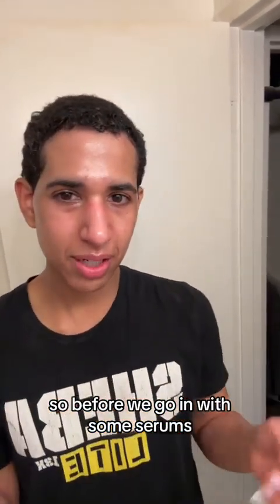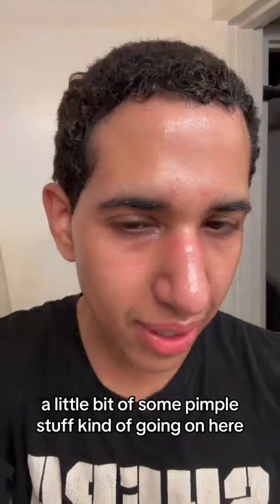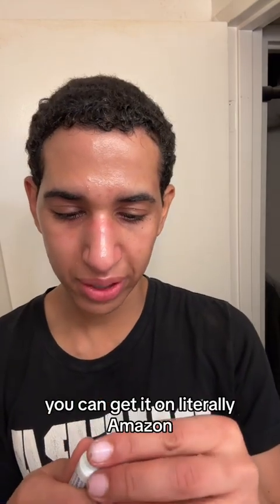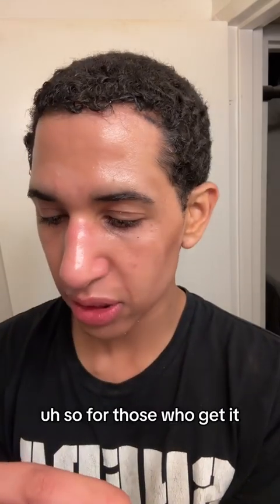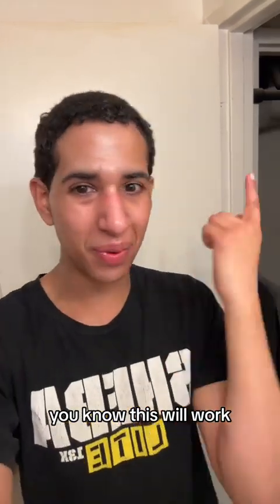Before we go in with some serums, notice that we've got a little bit of some pimple stuff going on here. This is Differin gel. You used to need a prescription for this but you don't anymore — you can get it on literally Amazon. Differin gel is really good for acne. For those who still get it because they're in their 20s like me, this will work.